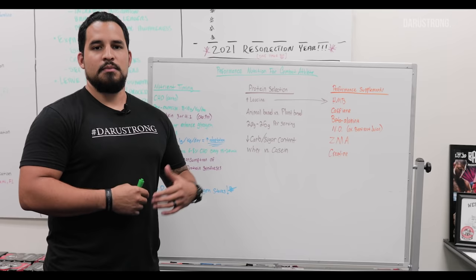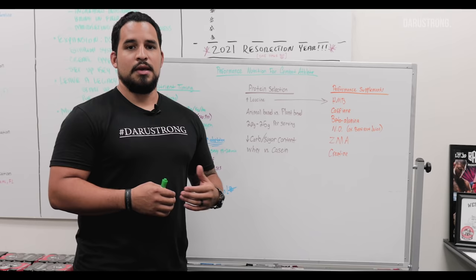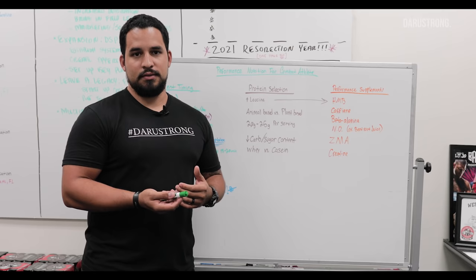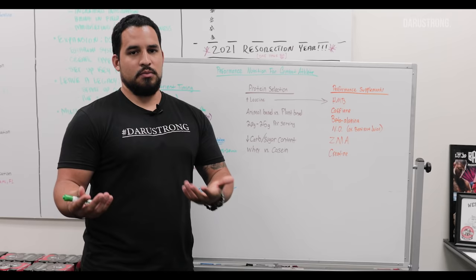Now we're looking at protein selection. While it may not be as important for fueling your workout in terms of glycogen, it is still needed for recovery and performance. When looking at protein, one of the biggest things to look for is a high leucine content. Leucine is an amino acid that improves muscle protein synthesis — meaning we can take the protein we're ingesting and use it for building muscle, recovery, and feeling better.